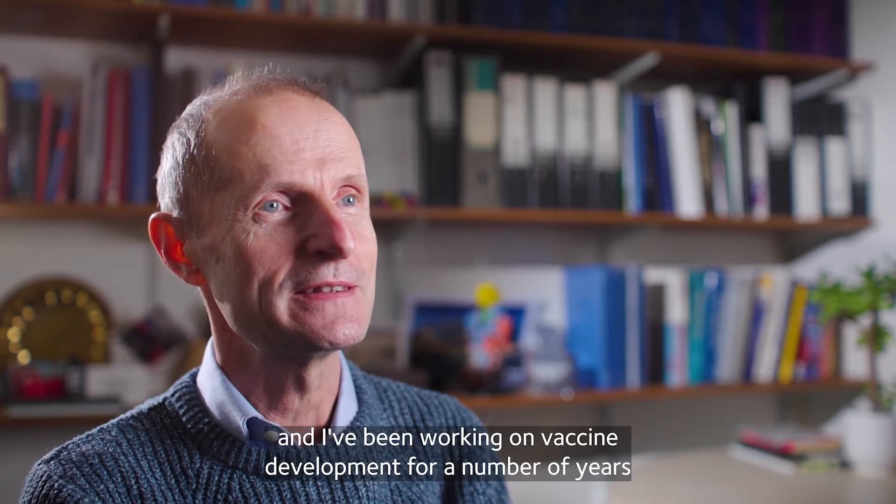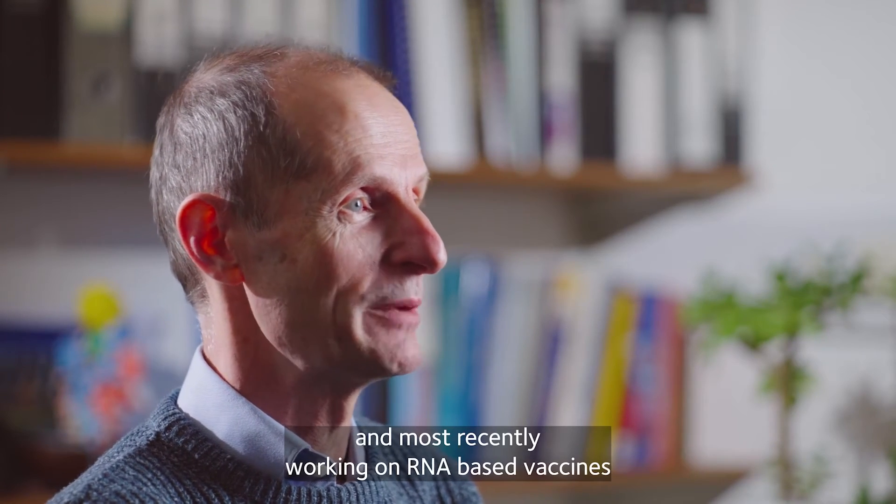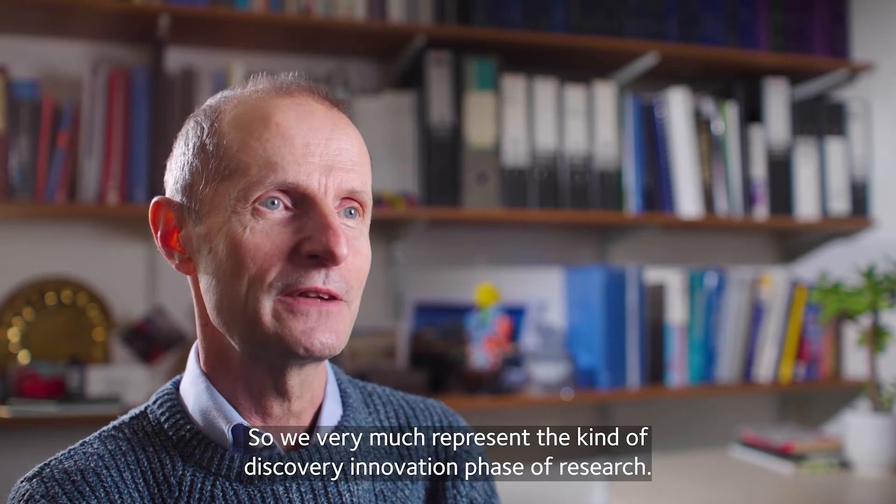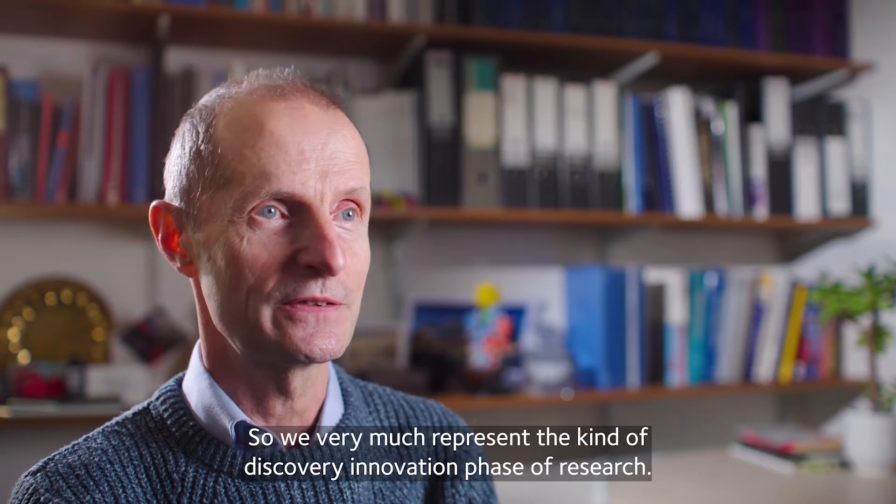Hello, my name is Professor Robin Shattuck from Imperial College London. I've been working on vaccine development for a number of years and most recently working on RNA-based vaccines. We very much represent the kind of discovery and innovation phase of research.